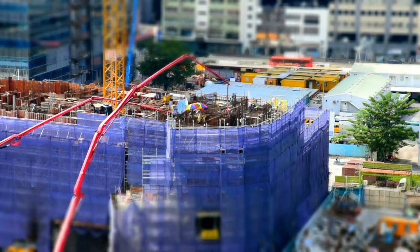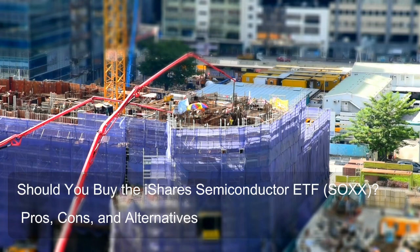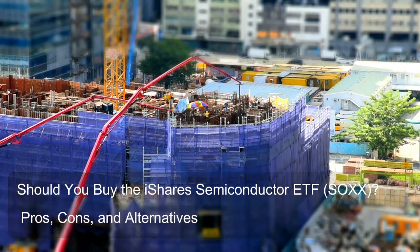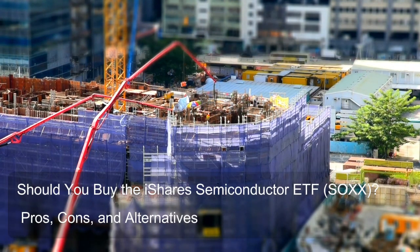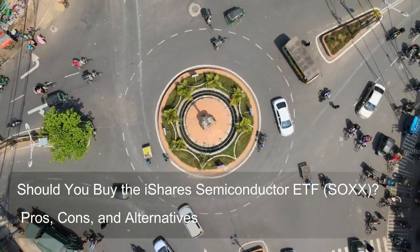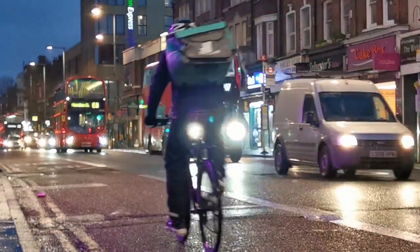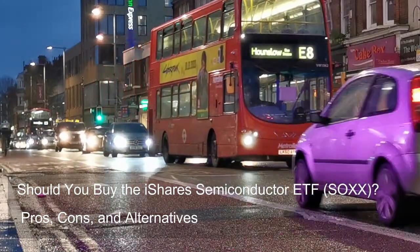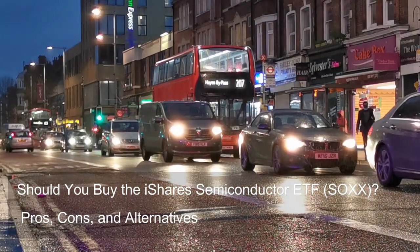The electronic technology sector, driven by advancements in semiconductors, has historically offered significant growth potential, and SOXX's concentrated allocation leverages this. However, the downside is that SOXX's performance is heavily tied to the fortunes of the electronic technology sector — if it experiences a downturn, SOXX would likely decline as well. For broader diversification, you could consider technology ETFs holding a wider range of tech companies, or broad market ETFs tracking the entire U.S. stock market or specific market capitalization ranges like large cap or mid cap.